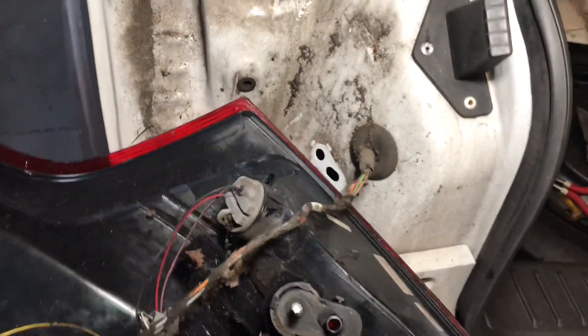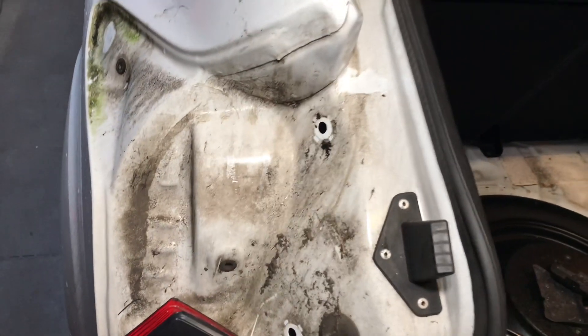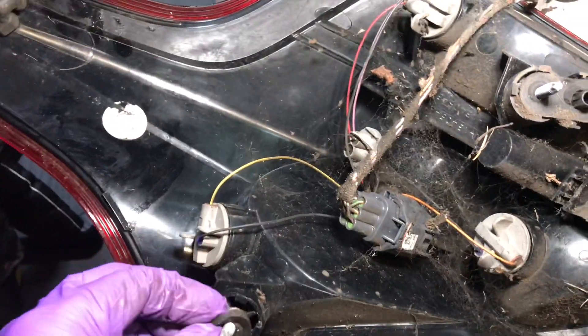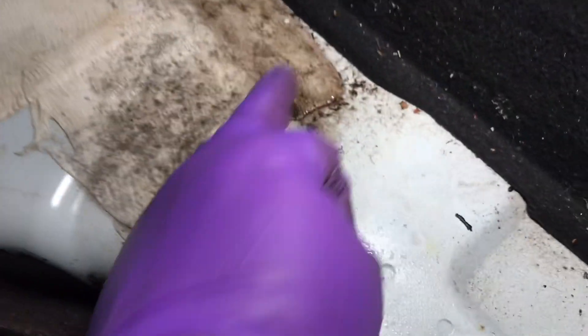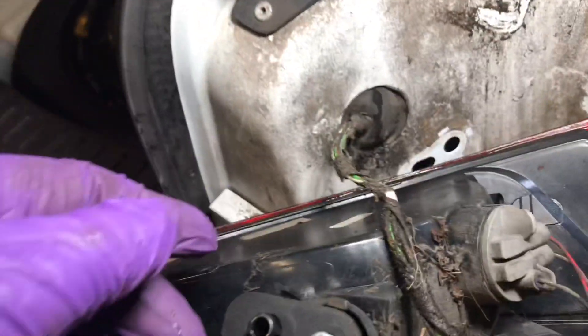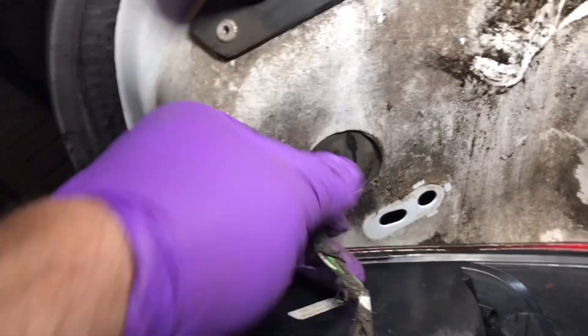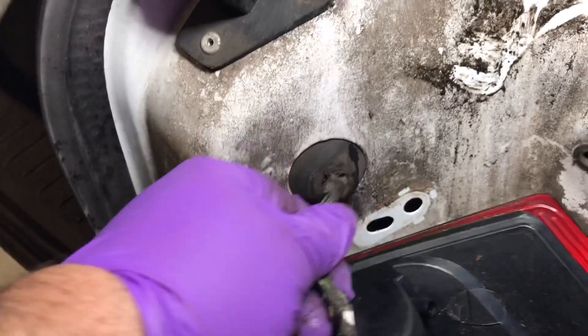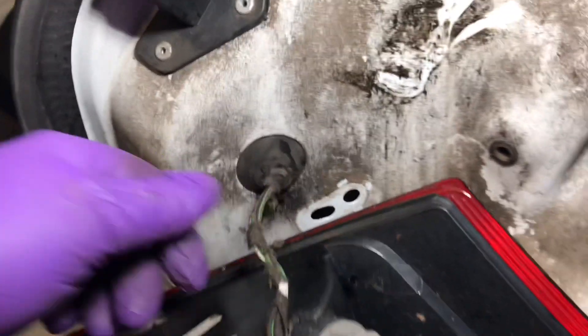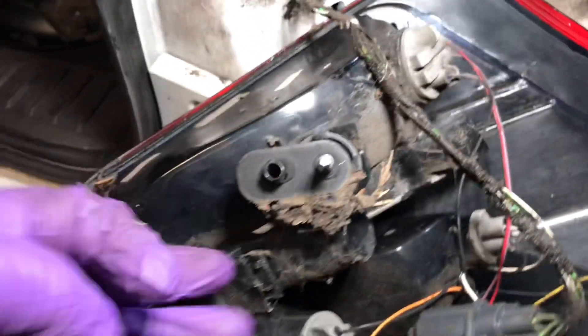That would be the most likely entry point of the water, unless it's been hitting the rear. That looks mighty suspicious. I've removed the other side of the rear cluster as well, because you can see there's water getting in there. And what I found — the rubber bung where the wire loom comes through — look at that. So I think that's where most of our water's coming from. You can see the dirt that's getting in there — unbelievable.